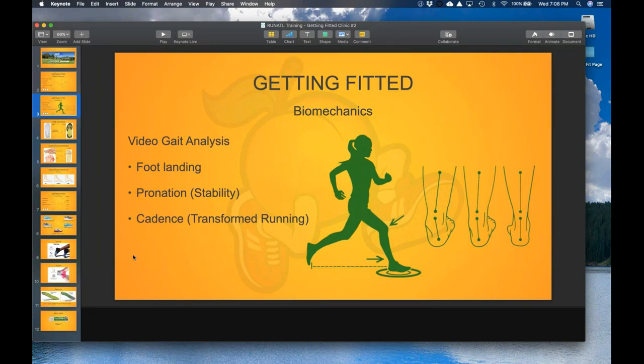Biomechanics is one of the things we look at, and that's why we encourage people to come into the store and run on a treadmill. Right now because of the pandemic and shelter-in-place orders, we're not currently doing that. However, that will change over the next couple of weeks as we look at protocols to ensure everyone feels comfortable, safe, and that we're providing adequate social distancing while keeping stores clean and sanitized.